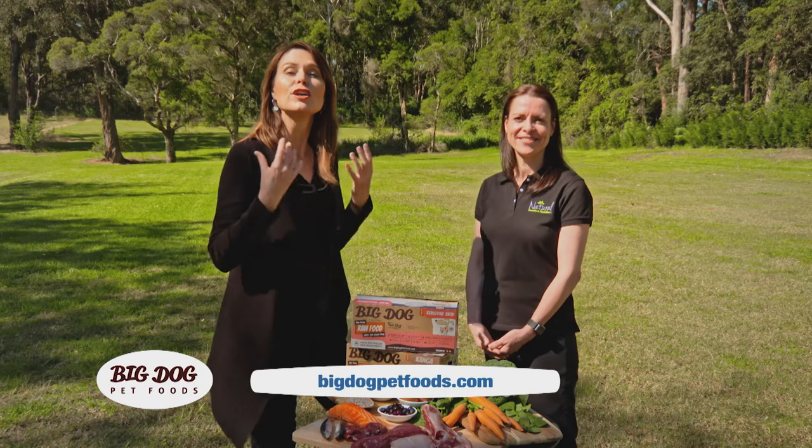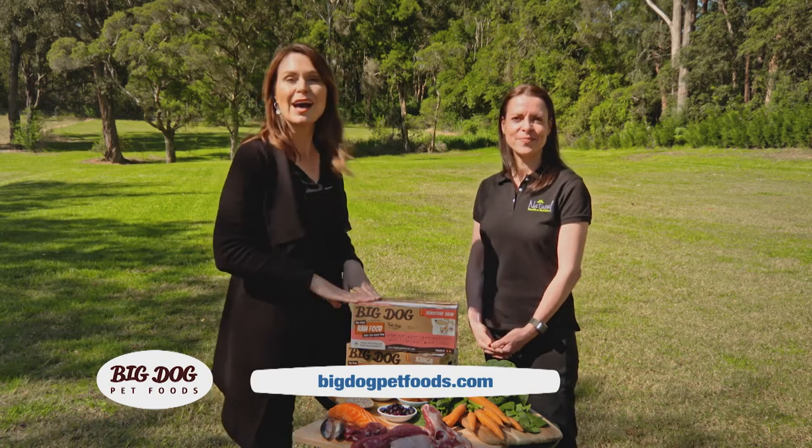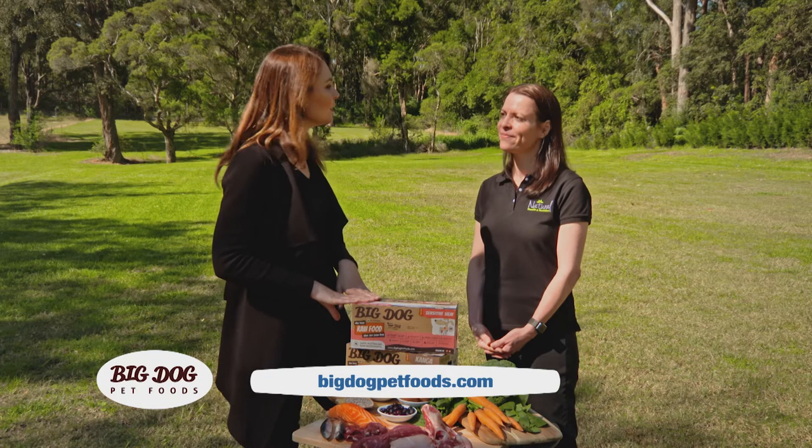If you'd like to find out how you can help your dog's gut through a Big Dog Pet Foods diet, visit their website. Thanks Narelle.